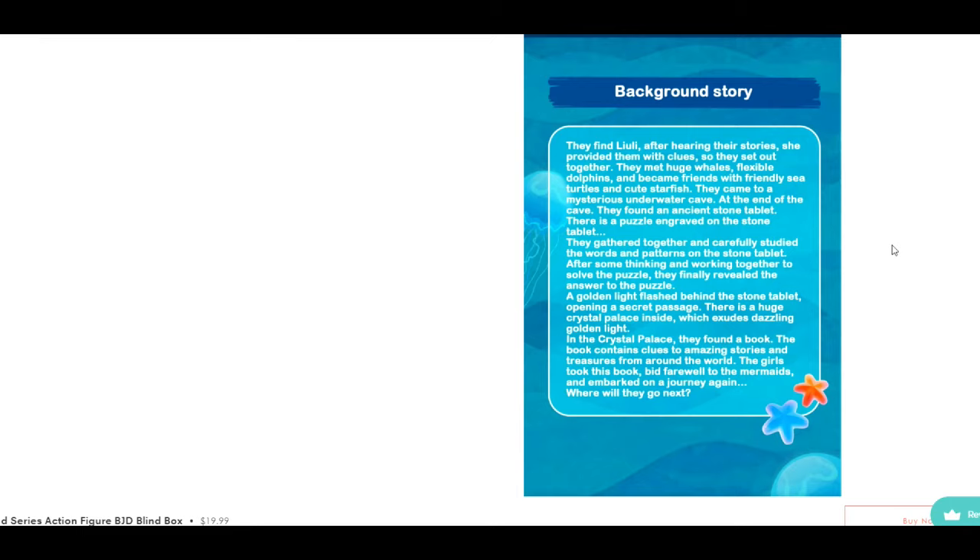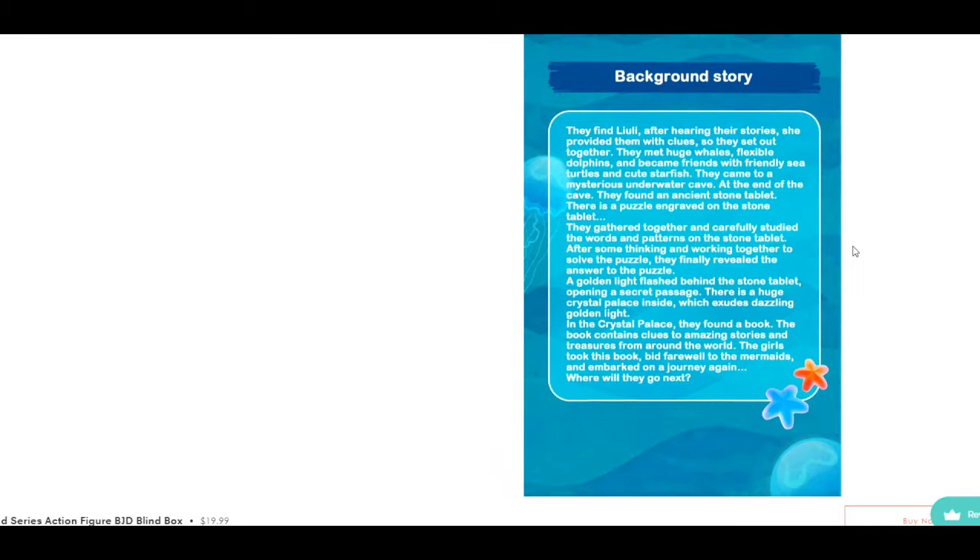They came to a mysterious underwater cave and at the end found an ancient stone tablet with a puzzle engraved on it. They gathered together, studied the words and patterns, and after working together solved the puzzle. A golden light flashed behind the stone tablet, opening a secret passage to a huge crystal palace exuding dazzling golden light. Inside, they found a book containing clues to amazing stories and treasures from around the world. The girls took this book, bid farewell to the mermaids, and embarked on a journey again. Where will they go next?